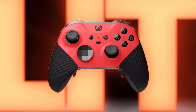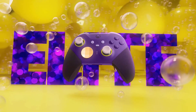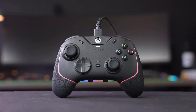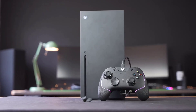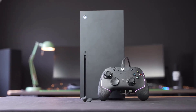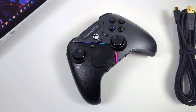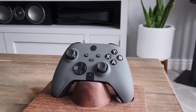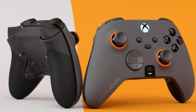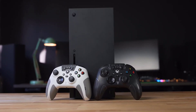Thanks for tuning in to discover the best PC gaming controllers of 2024. Elevate your gaming experience with cutting-edge technology, customizable features, and unparalleled precision. Whether you're exploring vast worlds or competing in intense battles, these controllers offer the ultimate control and immersion. Take advantage of the future of gaming control — hit that like button, subscribe for more gaming insights, and level up your gameplay today.